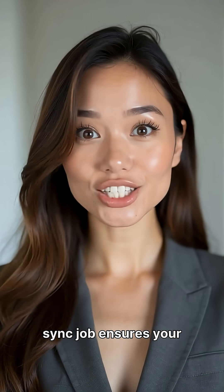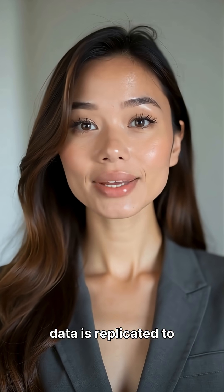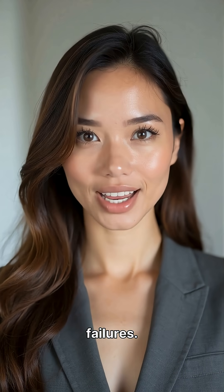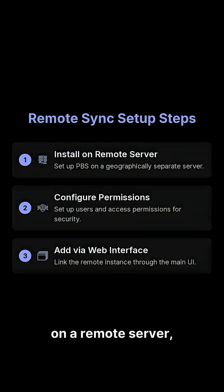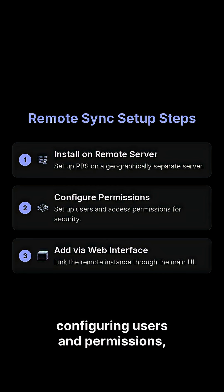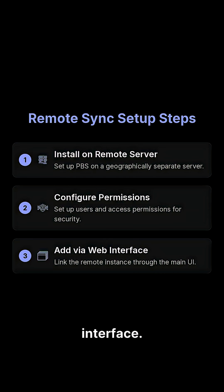Setting up a remote sync job ensures your data is replicated to a geographically separate location, safeguarding against primary site failures. This involves installing PBS on a remote server, configuring users and permissions, and adding the remote instance via the web interface.